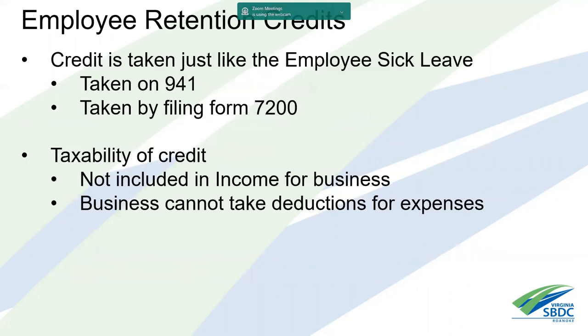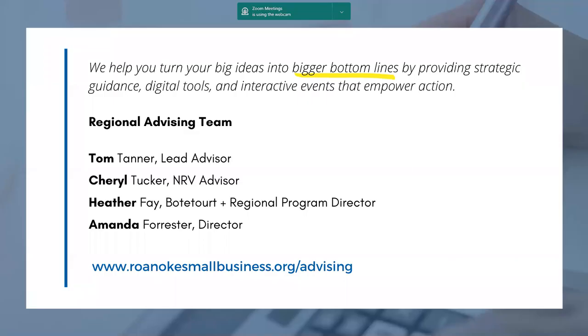The retention credit is also claimed on Form 941, and you can file Form 7200 to get an advance refund. Regarding taxability: for the retention credit, it's not included in income for the business, but the business cannot take deductions for the associated expenses. Essentially under all these programs it's net-net — it doesn't cost you anything, but you don't get deductions for it either.